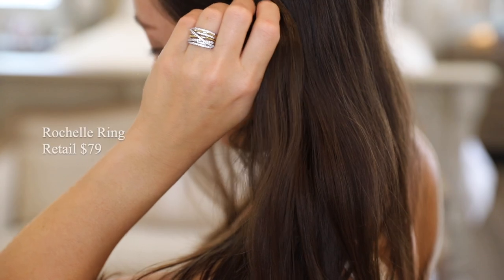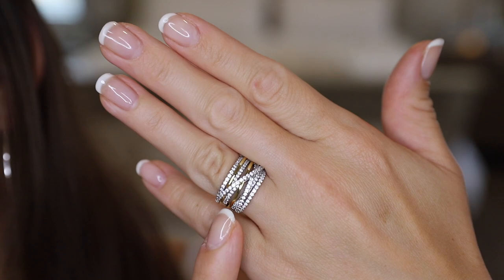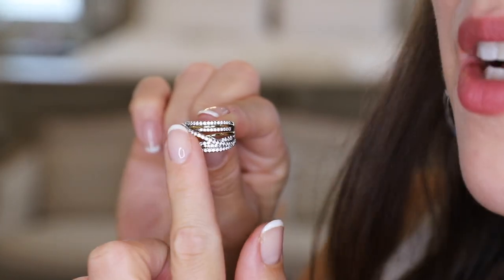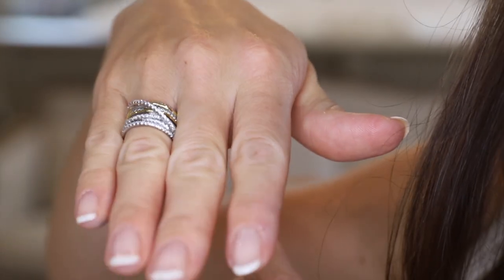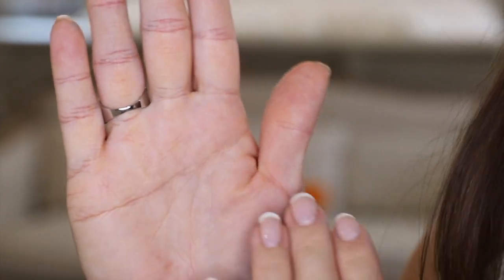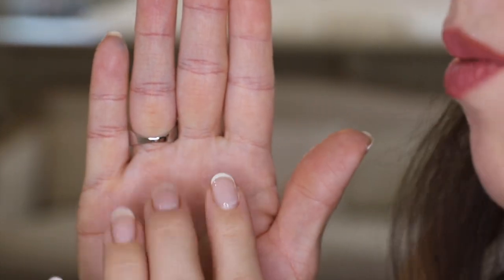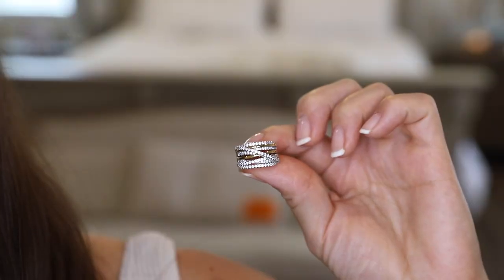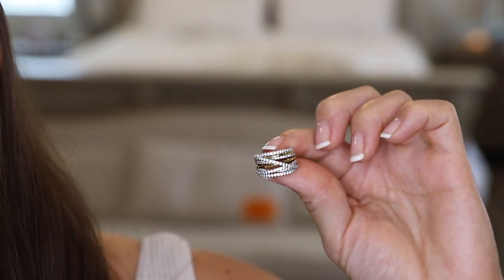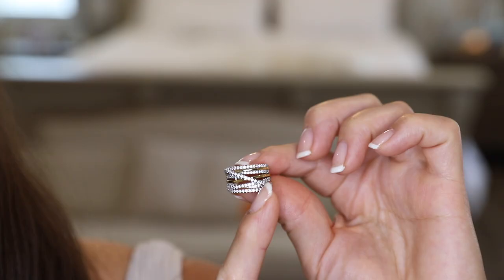Here we have the Rochelle ring retailing for $79 on their site. It's a quite subtle and easy design to wear, featuring a dynamic range of smooth and cabled cords. Just look at all the detail on this ring. I also like that it has a pretty low profile, so it's easy to wear — you could even wear it to the gym or while running errands. On the back it has a smooth finish as well, making it very comfortable and not scratchy. This ring has a 5A grade lab-created cubic zirconia in a clear gem color, and it's in 925 sterling silver with some 14 karat gold.